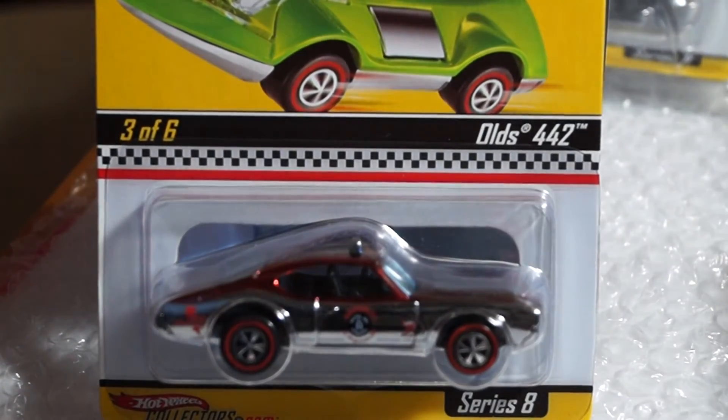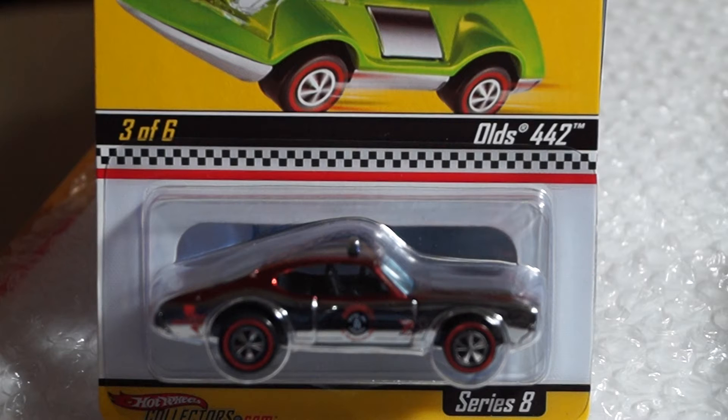And the last one I'm going to show — this is it for the big haul. This is part nine of that big haul from the Hot Wheels event.